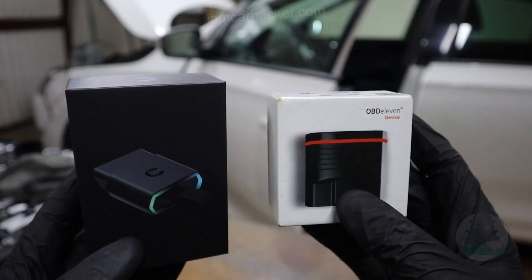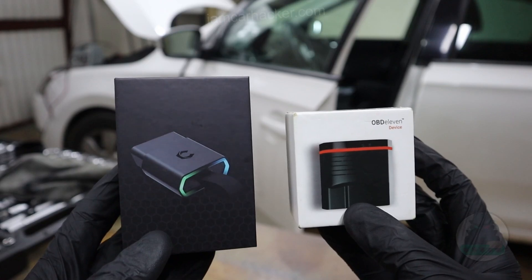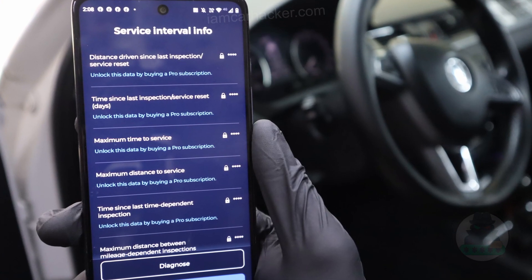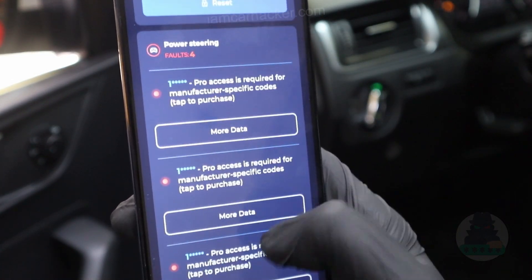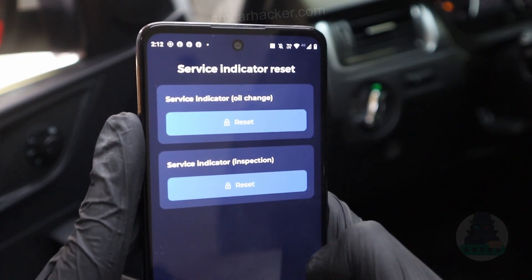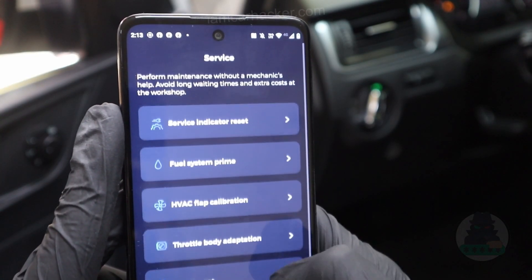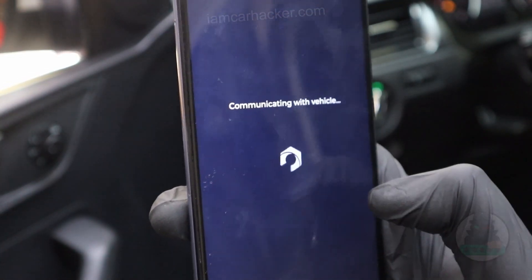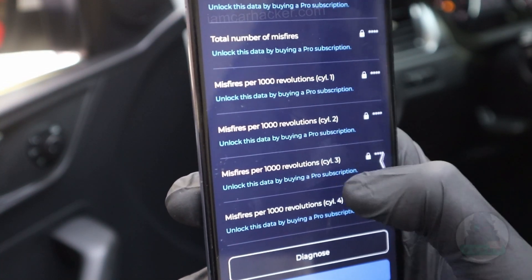Both of these scanners offer different levels of subscriptions and both also have a free version. For the Karista app the free version is pretty much useless - almost anything you try to do it will ask you to buy a subscription. You can scan all modules for faults but it will not let you read the codes, you can see codings or possible features you could unlock but it won't let you do it, and you can see some live data parameters but to see actual values you also need to buy a subscription. So without subscription Karista app is completely useless.